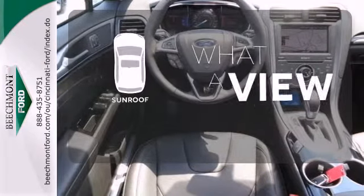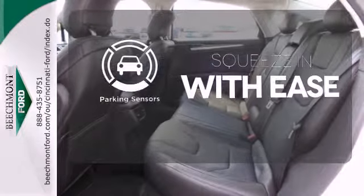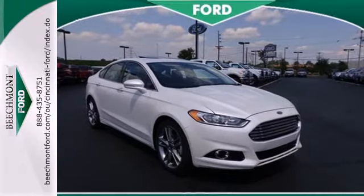The sunroof gives you fresh air for your drive. The parking sensors let you squeeze into tight spots with ease. It's been given top marks in safety and overall crash protection so you can rest easy. Take it for a test drive today.